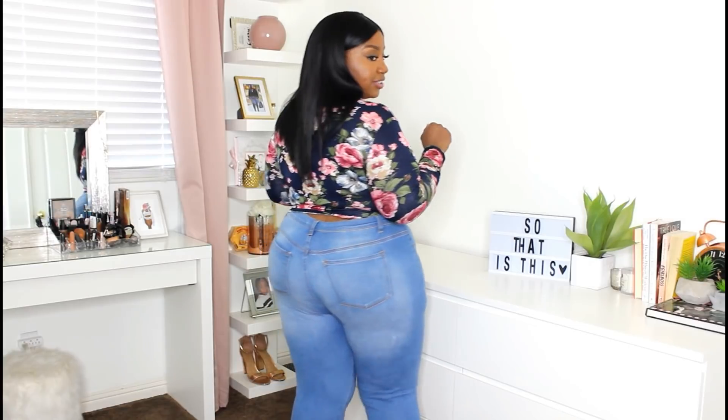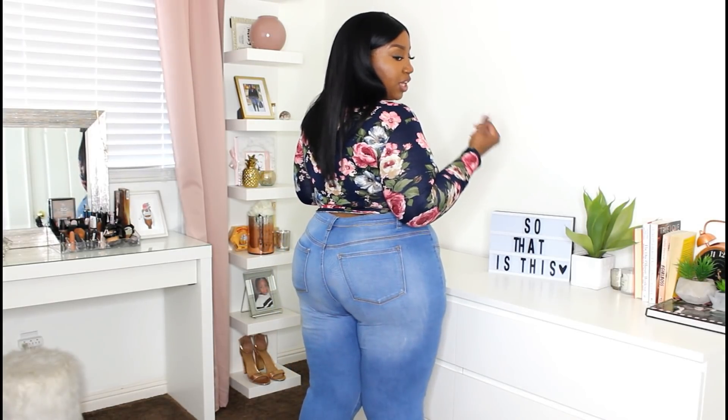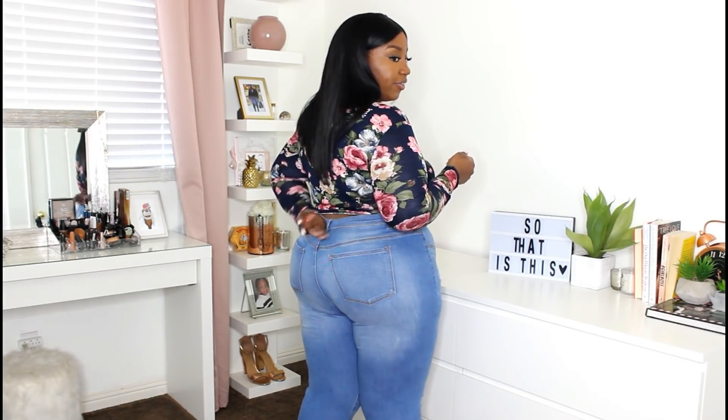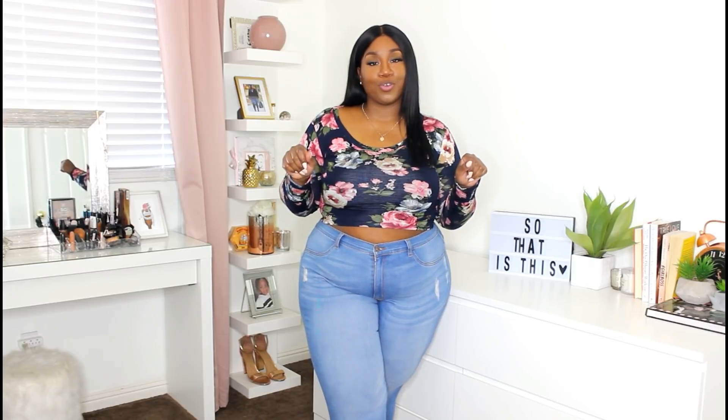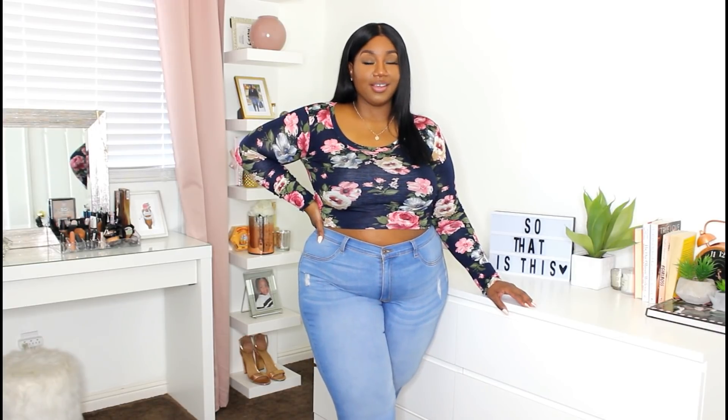It goes long enough in the back to cover most of the midsection area. That's just how I'm shaped, but yes — super cute, really lightweight, and a beautiful floral print.